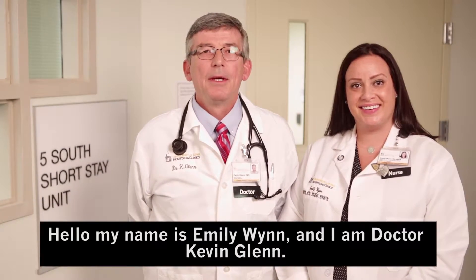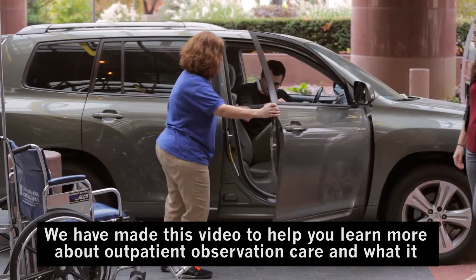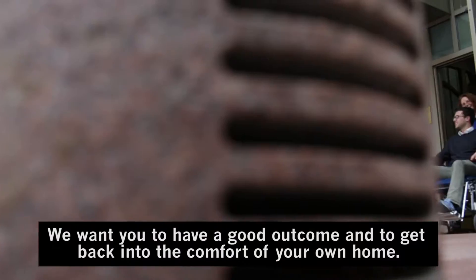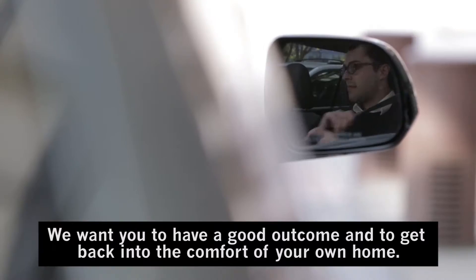Hello, my name is Emily Nguyen. And I'm Dr. Kevin Nguyen. We have made this video to help you learn more about outpatient observation care and what it means about your care at the University of Iowa Hospitals and Clinics. We want you to have a good outcome and to get back into the comfort of your own home.